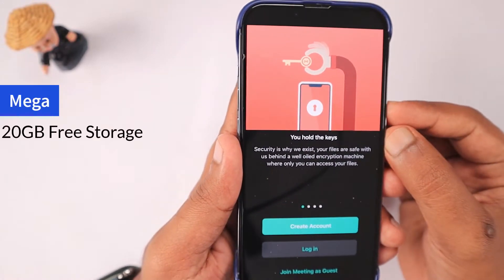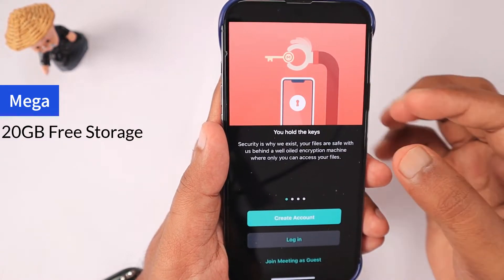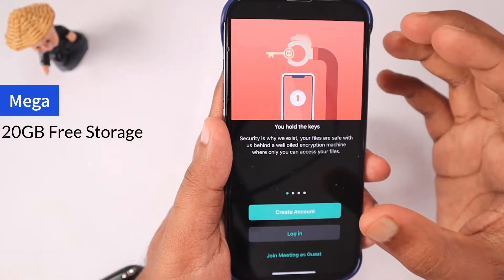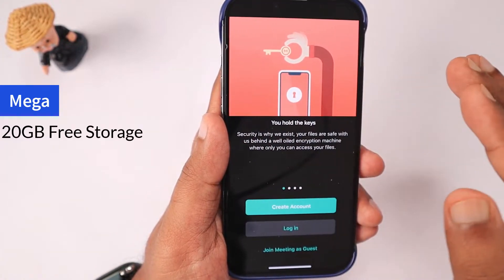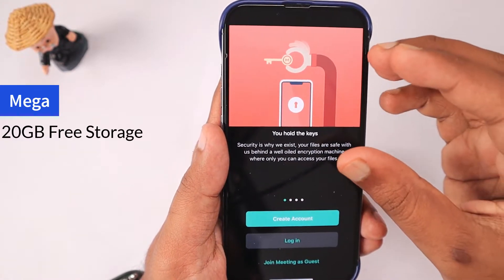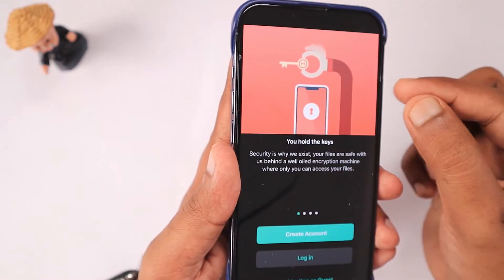Mega offers 20 GB of free storage. This application has a huge history — some of you may be aware of MegaUpload; they have since renamed it to Mega. For the past five to six years they have been running this service quite well, with applications and web services including audio calls, video conferencing, and video chats.